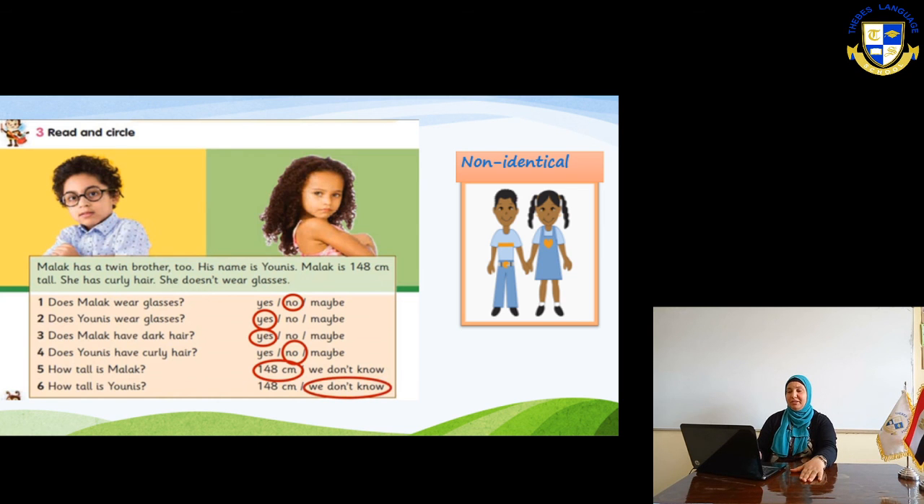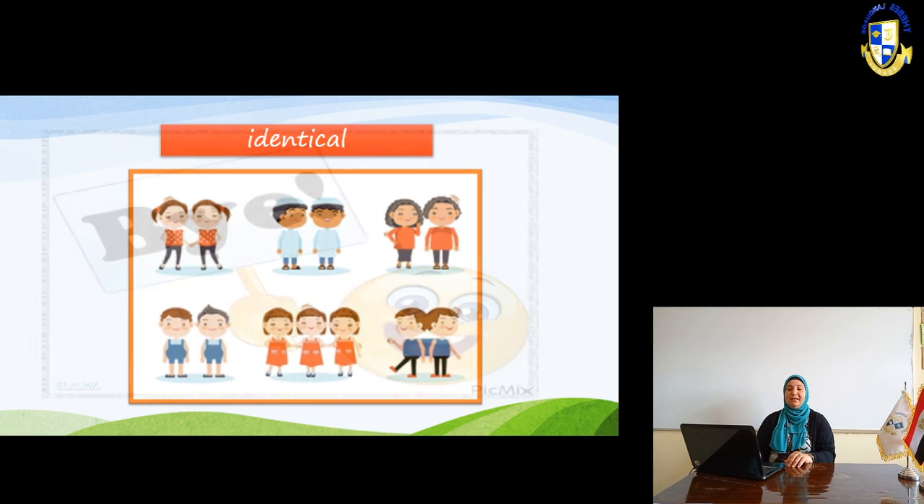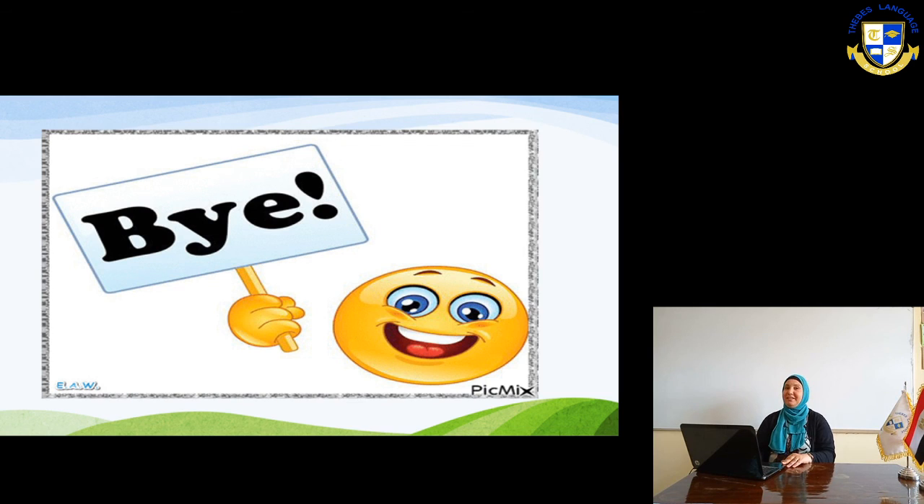In the next picture, you will see identical twins — I gathered many twins and triplets together. You can see the facial features are the same. This is the end of the lesson today. Thank you and goodbye.